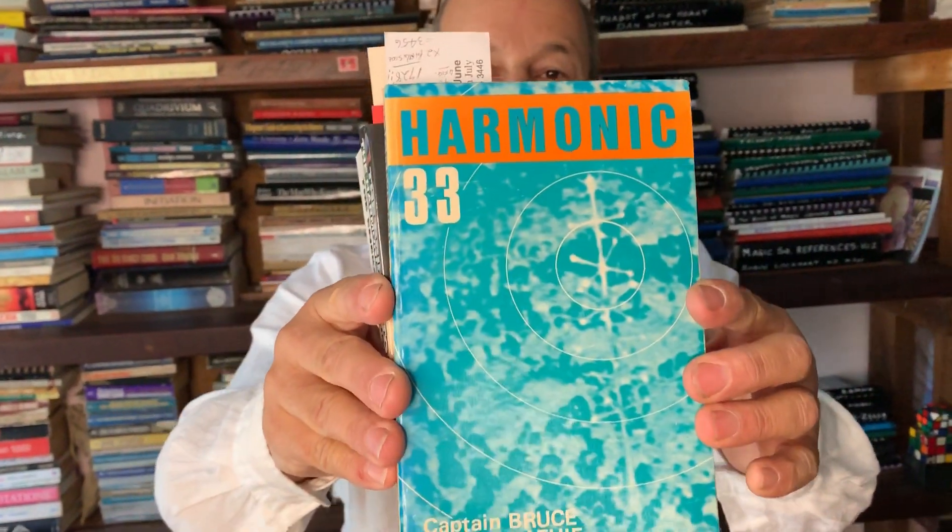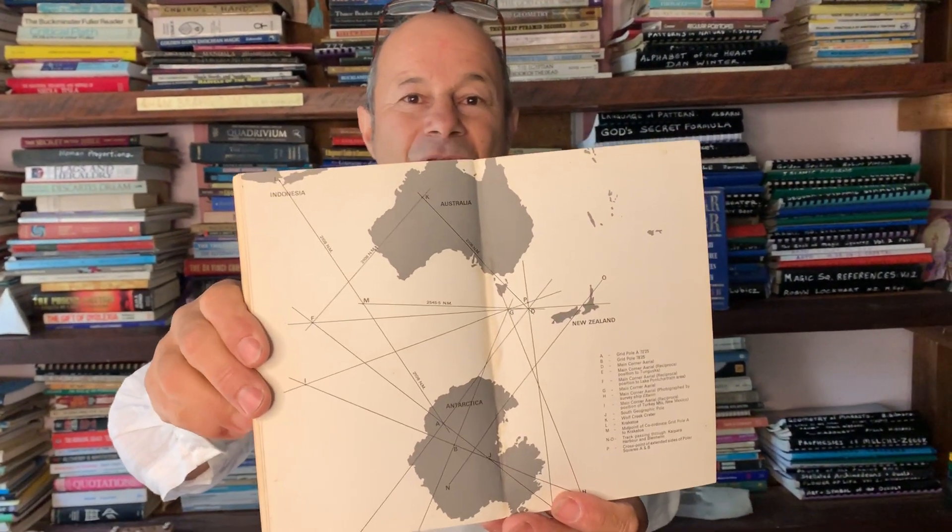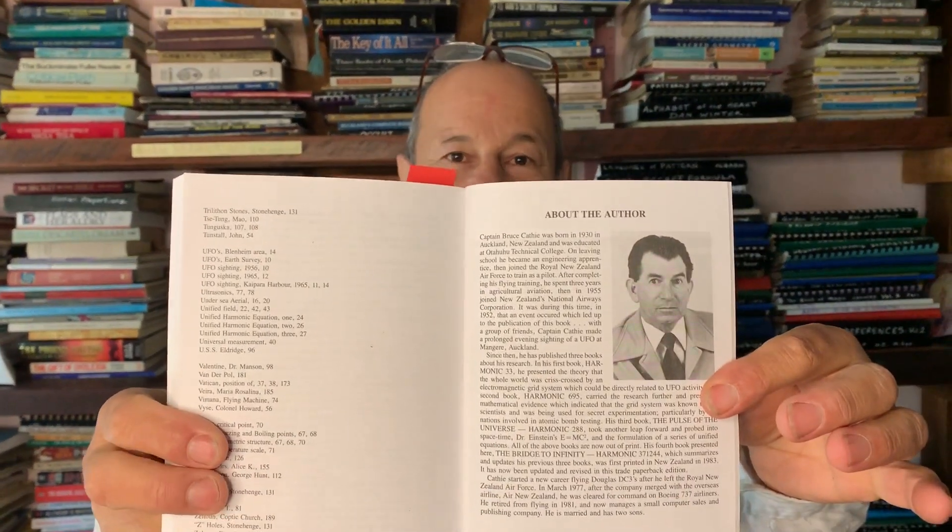The last set I have is called Harmonic 33 by Bruce Cathy — this is the main book. Bruce Cathy was a commercial pilot who sighted many UFOs, and when he connected those sightings it created the Earth grid. Here's a picture of him — an amazing man. He has just passed away, but his work is being revived. I'm really keen to keep promoting all these works because these are masters. We stand on the shoulders of great thinkers, philosophers, and mathematicians so that we can harvest this knowledge, and our duty as educators is to pass it on.